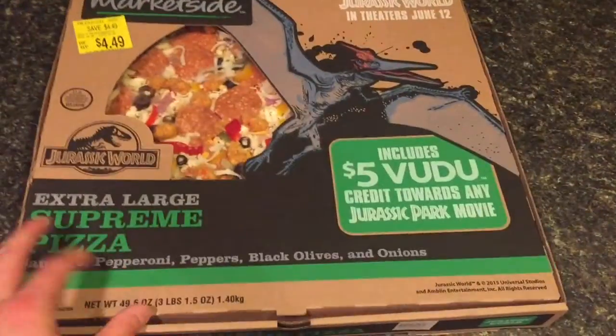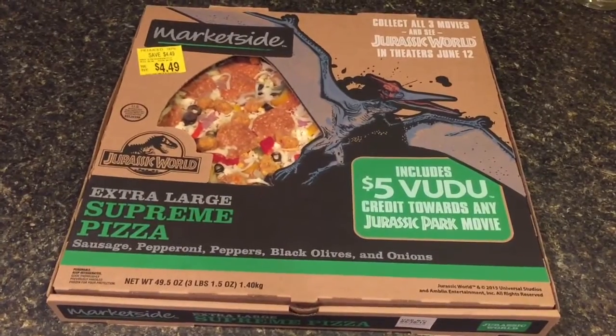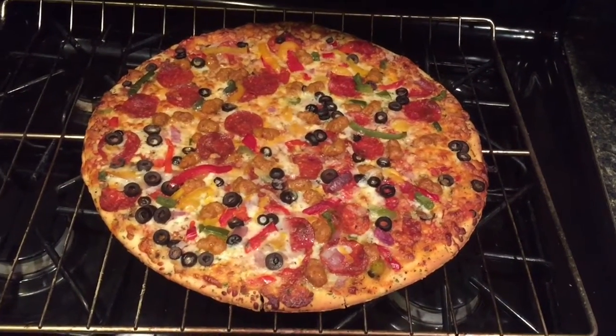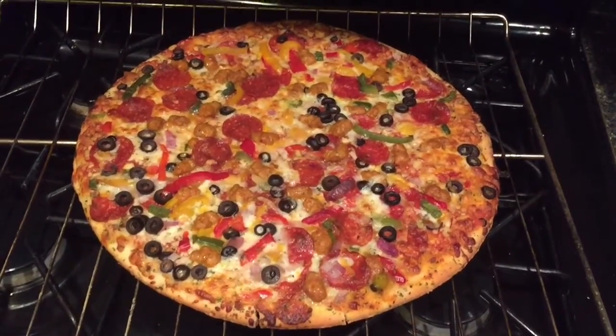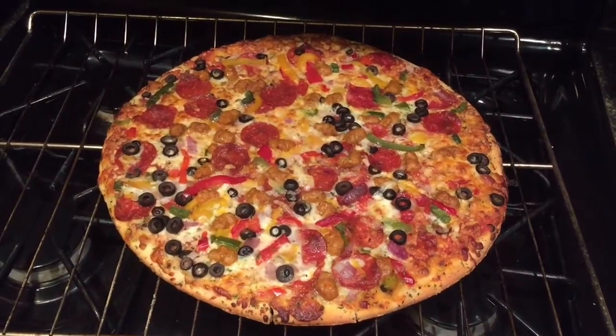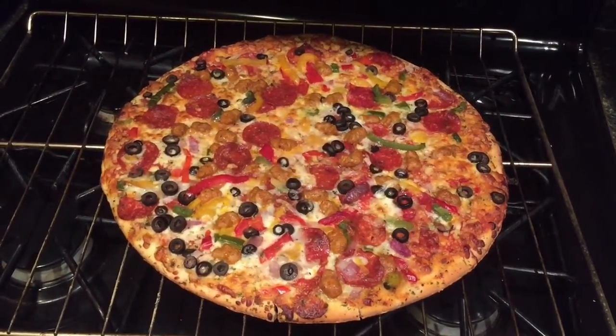Here it is out of the oven — looks amazing. These Walmart pizzas are definitely worth the money and we're going to dig into it now, then play some more of the Jurassic Park Lost World game for the PlayStation 1.